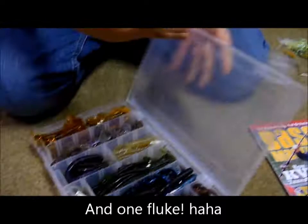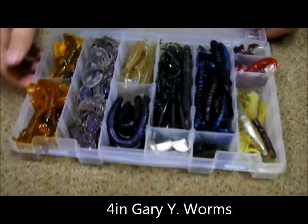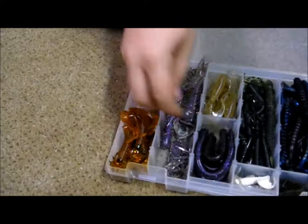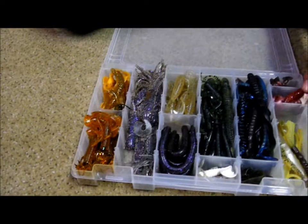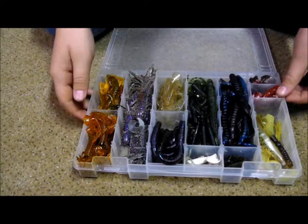These are just all my soft plastics. I've got some Gary Yamamoto worms, some random blue and black worms and stuff. I've got some tubes — this one is actually Gary Yamamoto — and then I've got some Senkos, single tail grubs, Magnum Motos, and just some other stuff.